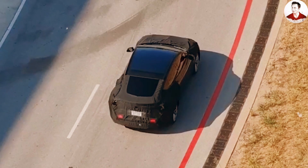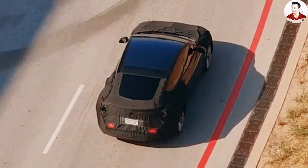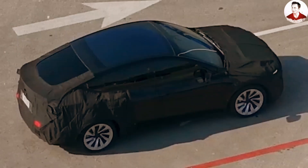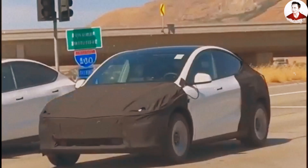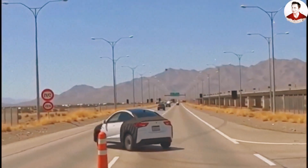Today, the Tesla Model 2 Long Range version has officially been tested in Texas. According to confirmed information, instead of focusing on aerodynamics and aesthetics like the base version, the Long Range version is designed to prioritize practicality, safety, and comfort by increasing interior space, especially for the front and rear seats, with a strong focus on comfort and visibility.